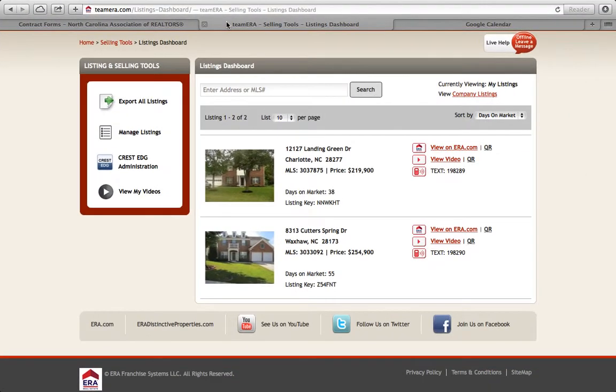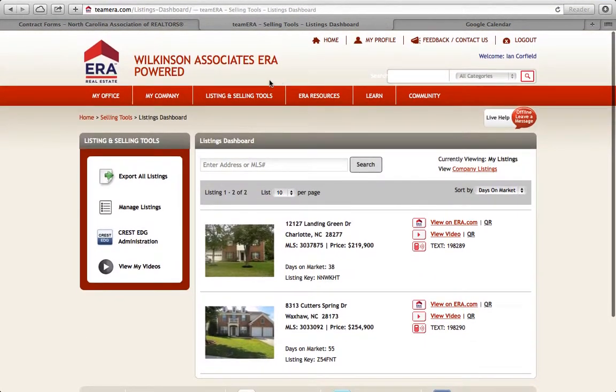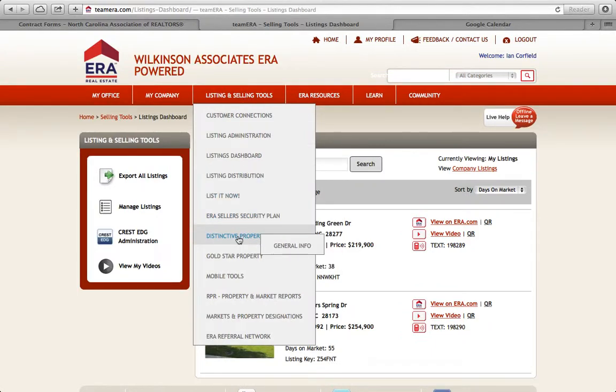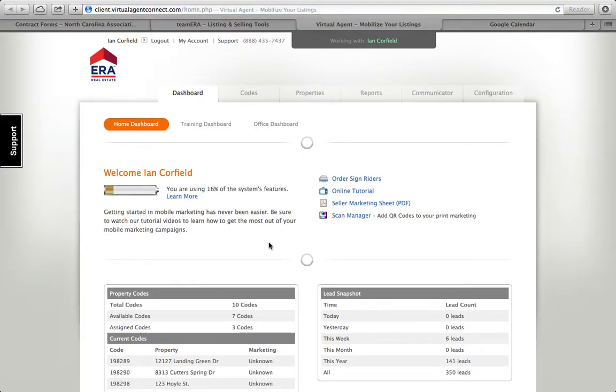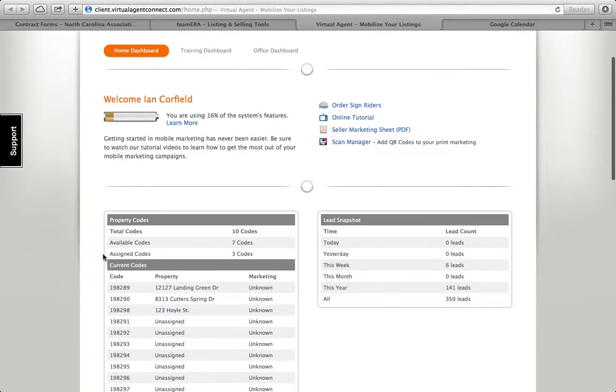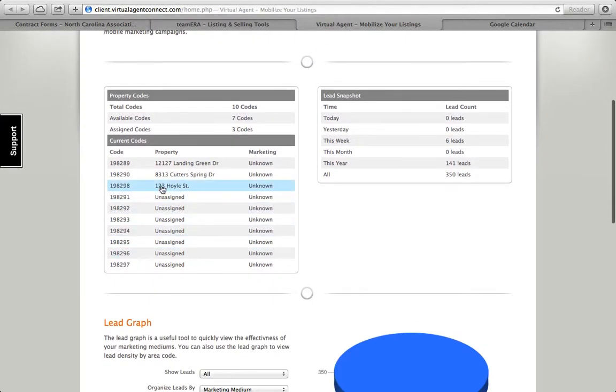Some more items inside Team ERA itself. Quite simply, there are your numbers — you transpose those on the text message rider. What you can do is go back into listing selling tools, down into mobile tools, and TextERA, to find out a little bit more information. You can manage codes and create signs. Clicking on manage codes opens another browser into Virtual Agent Connect, which is the company that makes the text message rider system, and you can manage all of your codes.